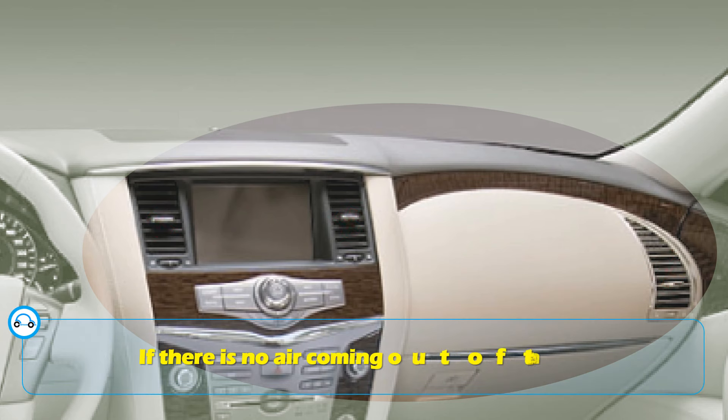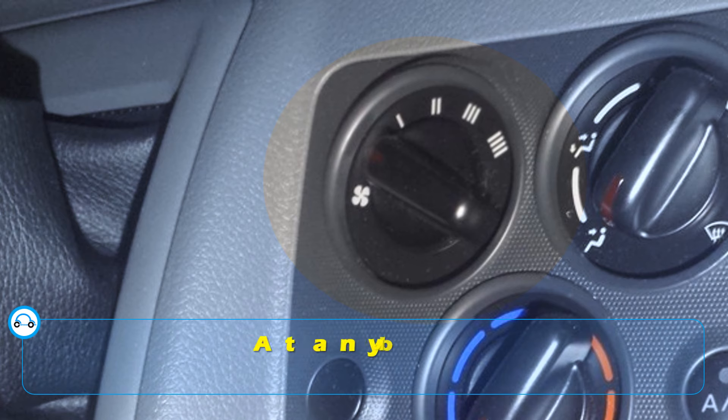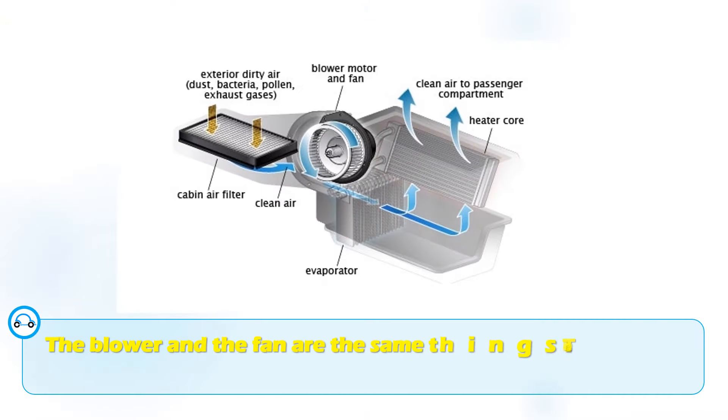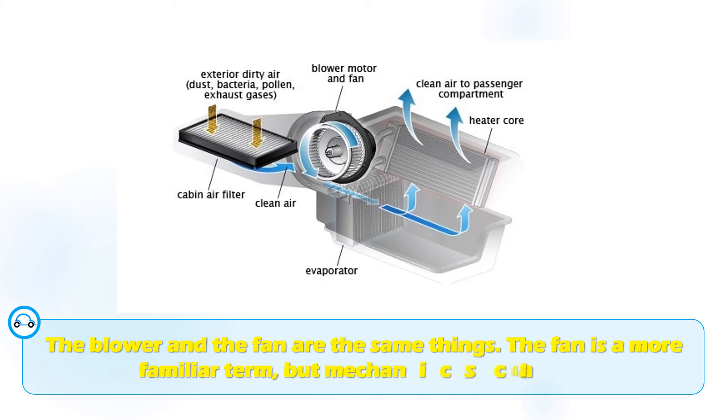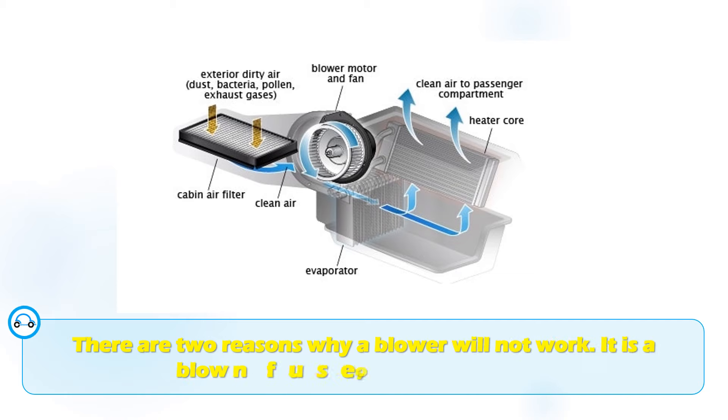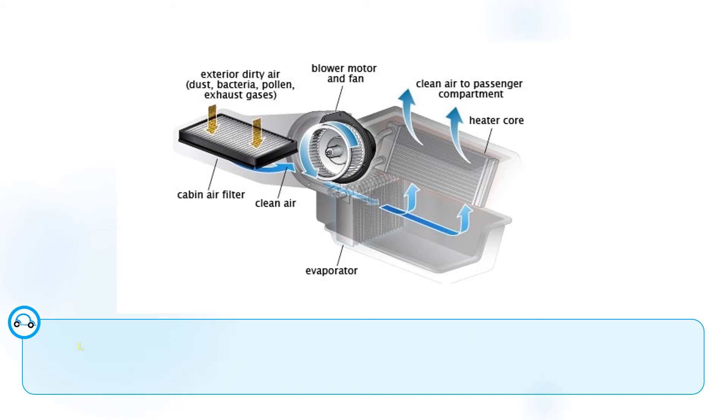If there is no air coming out of the AC vents at any blower settings, then it's obvious that the blower is not working. The blower and the fan are the same thing — the fan is a more familiar term, but mechanics call it a blower. There are two reasons why a blower will not work: a blown fuse or a failed blower motor.